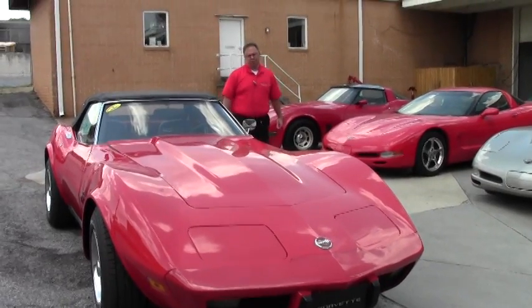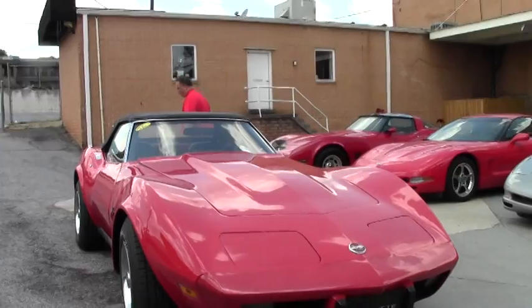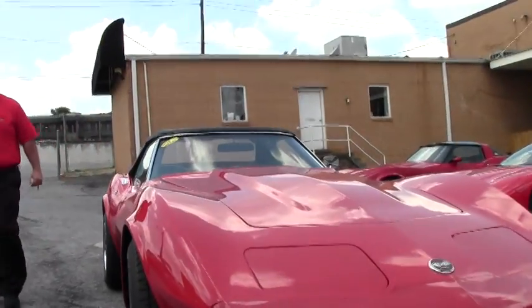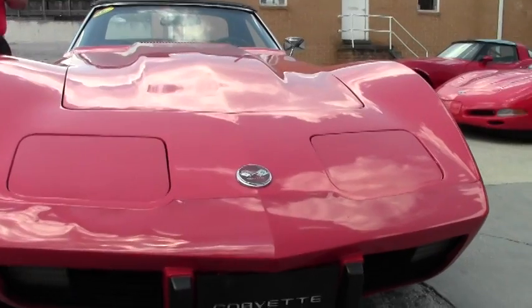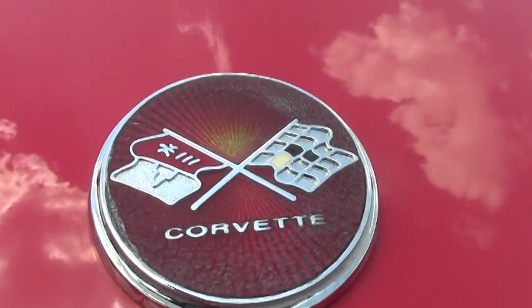Beautiful red with a black interior. This car is in excellent shape. It's wearing brand new rubber. It is a four speed and a numbers matching engine — in other words, the engine that was born with the car. And this is the color the car was originally as well.